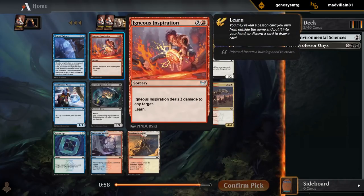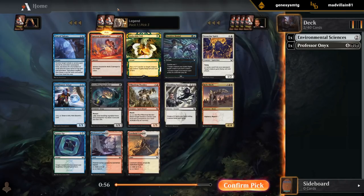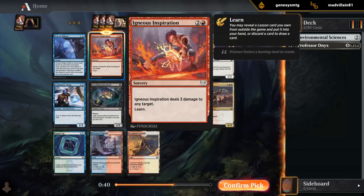Igneous Inspiration — don't mind if I do. With Sciences it becomes easier to splash. So this might be another Mardu pile where we just play a bunch of red removal like Inspiration. Inkling Summoning would be our other consideration if we didn't have Inspiration here.